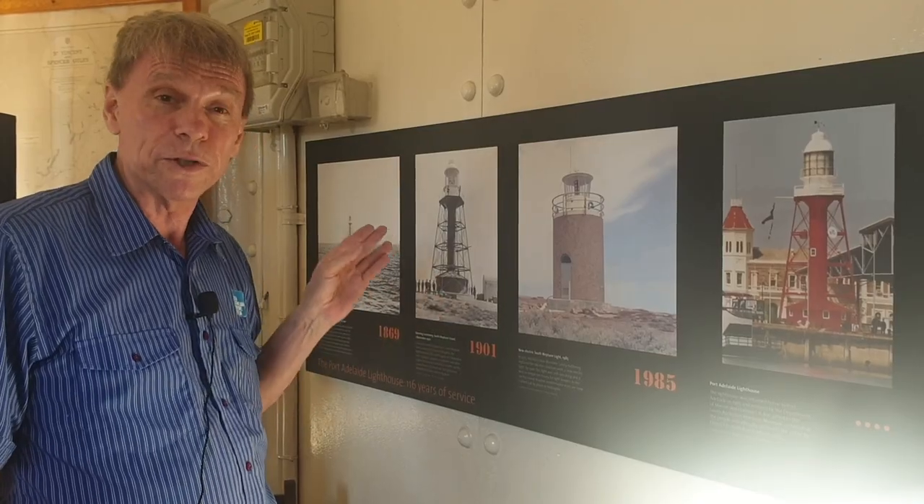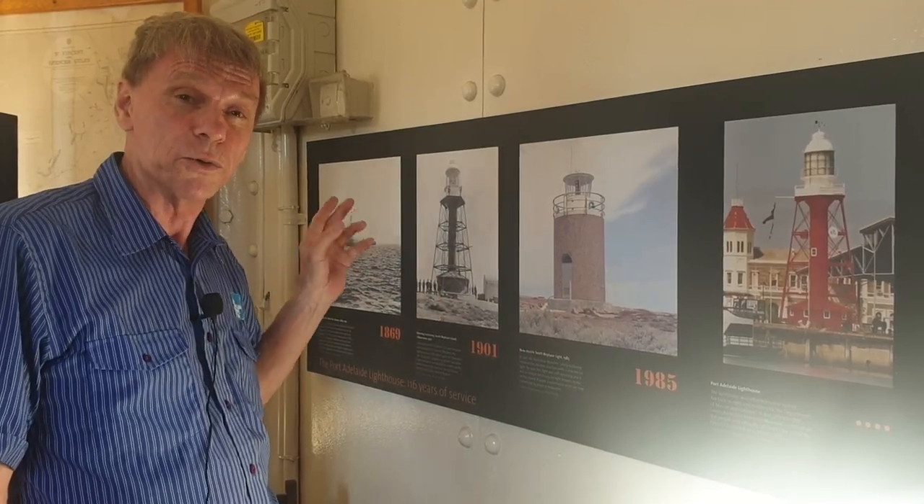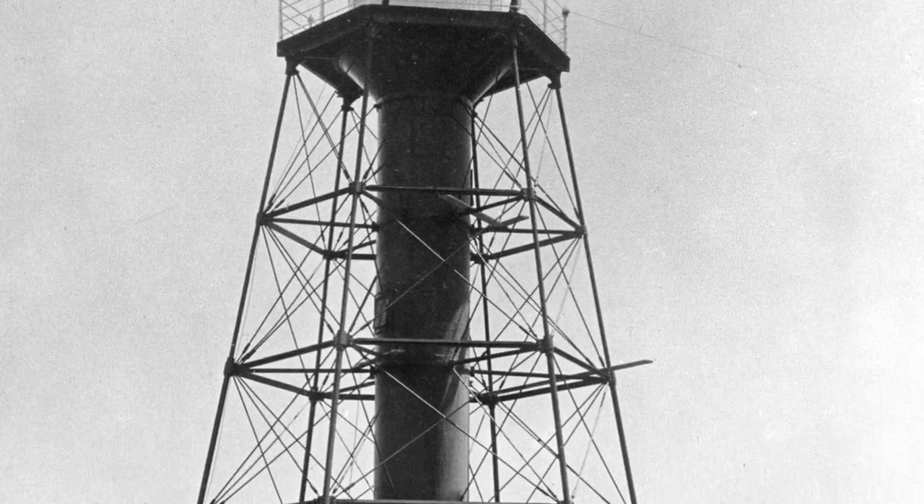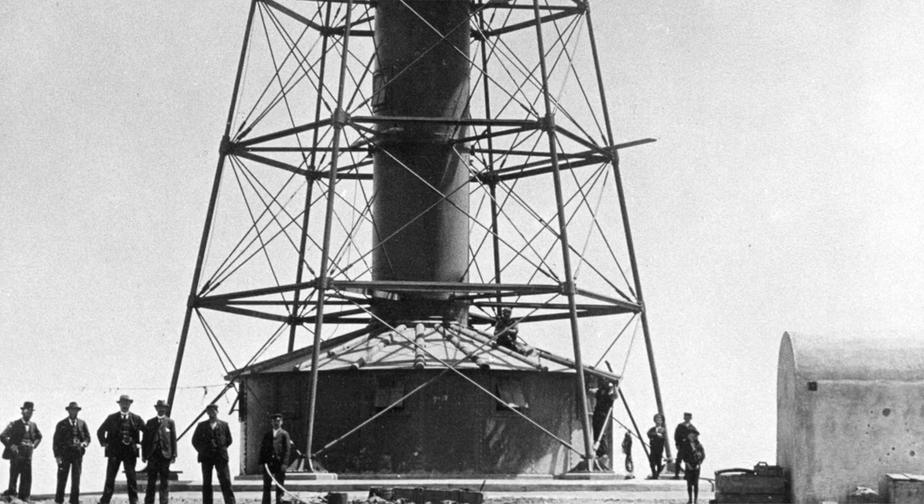It stood out there from 1869 until 1901 when it was disassembled, pulled down and relocated on South Neptune Island. To get to the top of the lighthouse we need to climb the stairs.